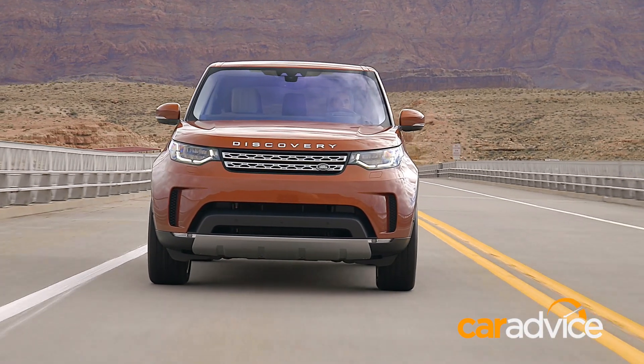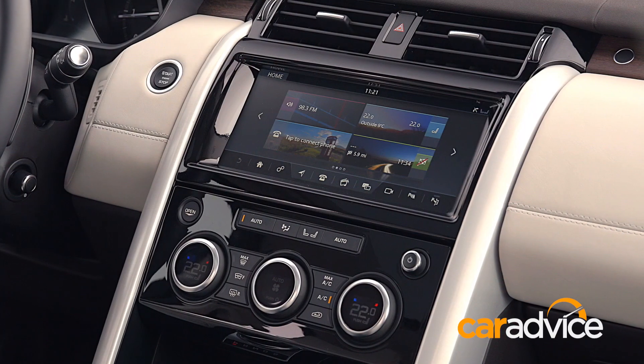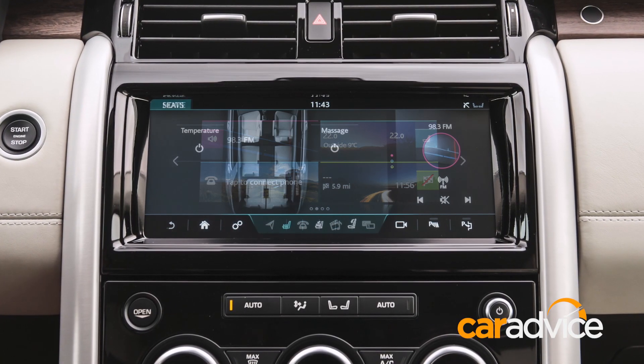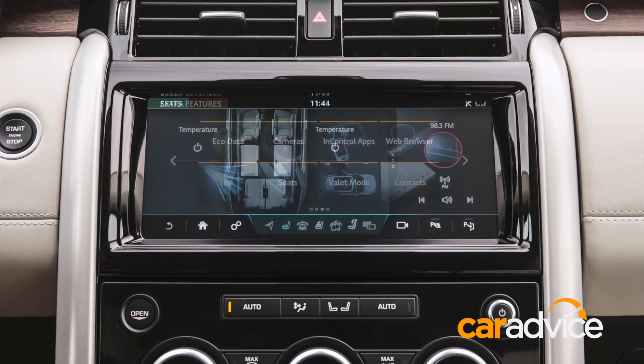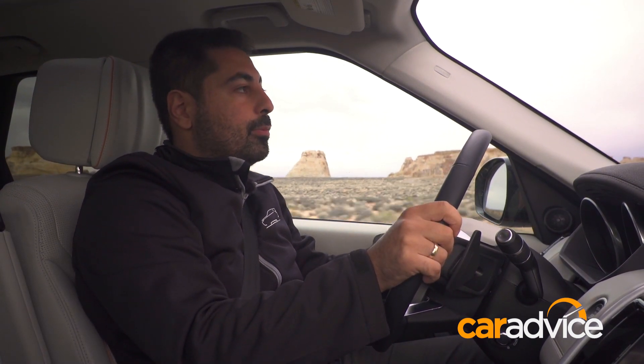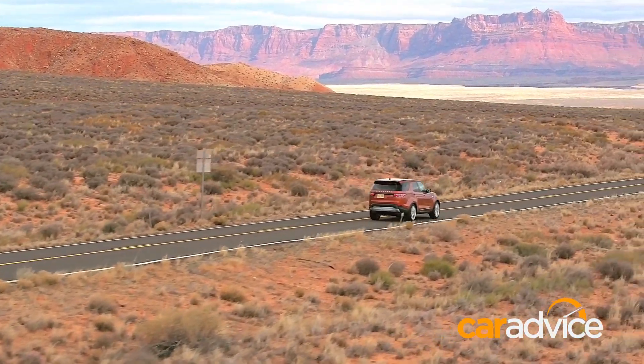Land Rover calls this the first digital Discovery. That sounds like a bit of a marketing gimmick, but I kind of get what they mean. From this screen here — this new InControl system, which is very similar to what they've got in Jaguar and Range Rover — you can control the back seats and press buttons to have everything fold down. You can also control the car using your iPhone: turn it on, unlock it, all sorts of interesting things. All of this in a Discovery — I have to say, that's pretty good.